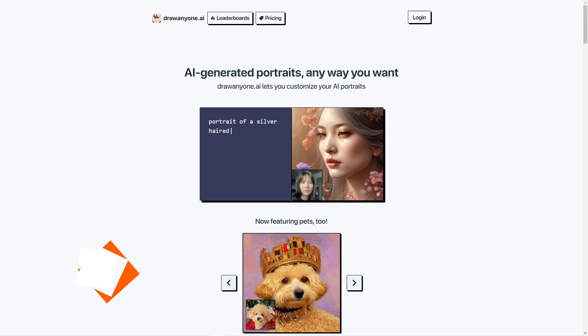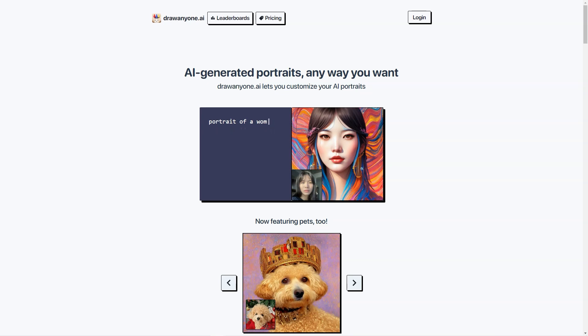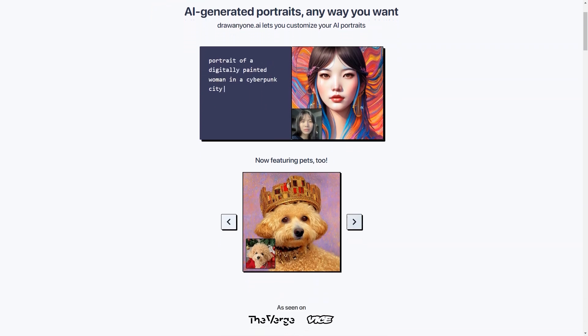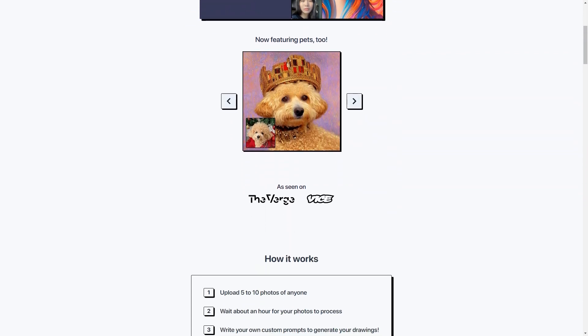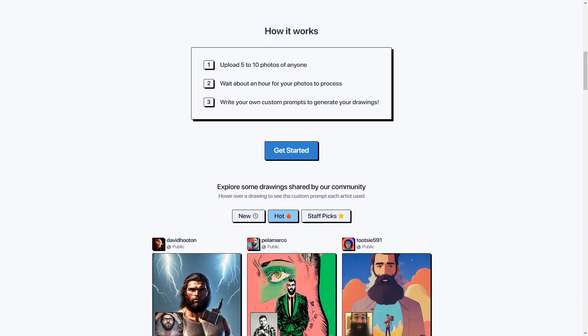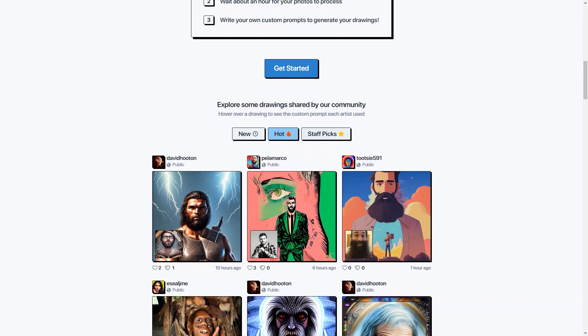Have you heard about DrawAnyone.ai? This fantastic AI-based tool allows you to create custom portraits of anyone you want in any way you can imagine. It uses a combination of 5 to 10 photos of the person to create a unique AI portrait customized to your specifications. The possibilities are endless, and the best part is you can even customize your AI portraits with all sorts of fun cues.